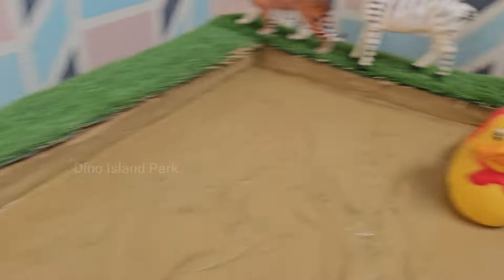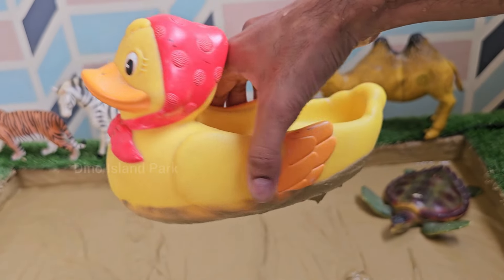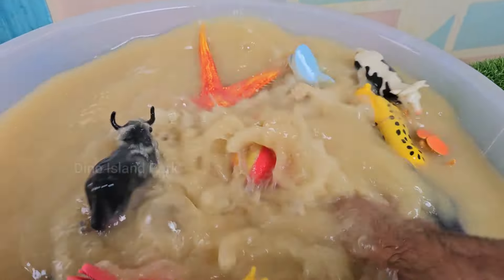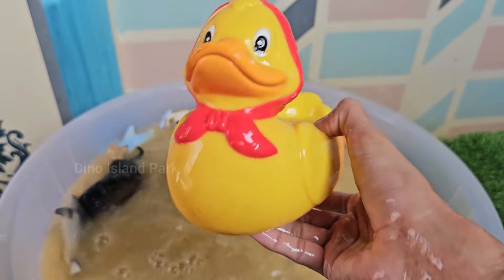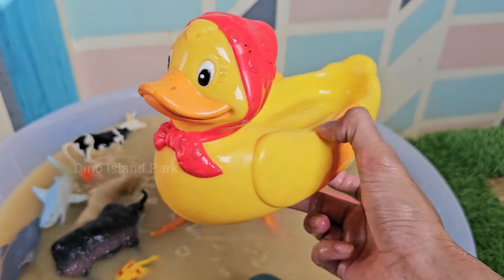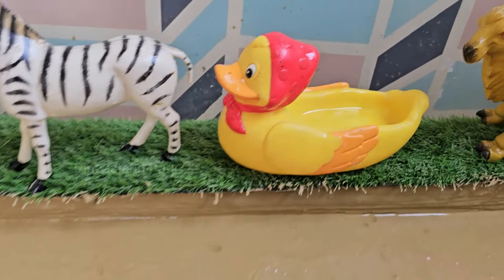A Deep Dive into the World of Ducks. There are over 120 species of ducks worldwide, found in various habitats such as freshwater lakes, marshes and coastal areas. Ducks have a special gland near their tails called the uropygial gland. It secretes oil that they spread over their feathers, making them waterproof. This allows ducks to stay dry while swimming. Ducks also have webbed feet that make them excellent swimmers.